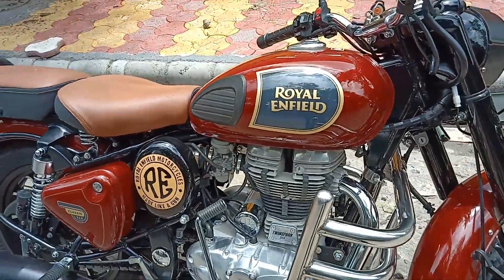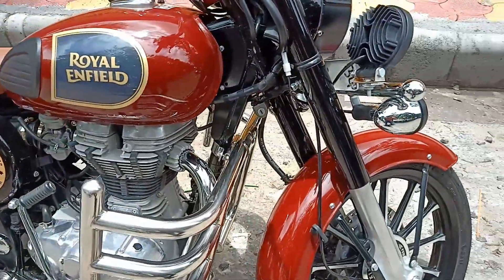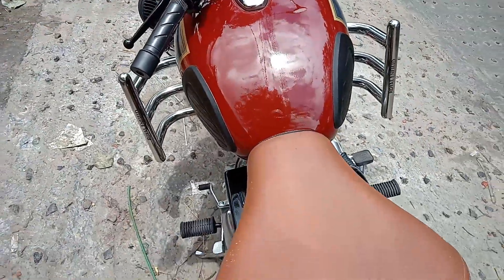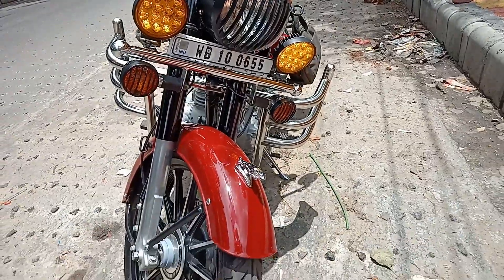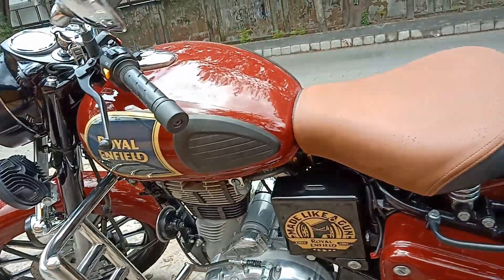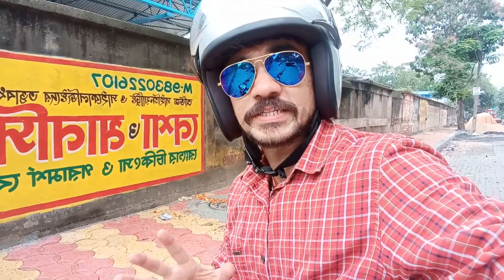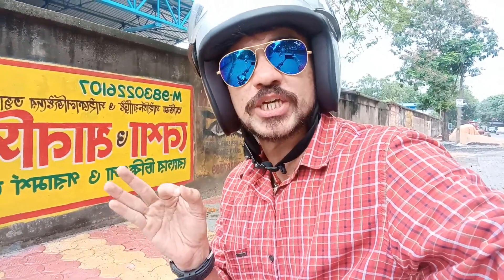No major problems remaining. Whatever problems were there before are almost gone. The vibration is not there now. This is my brand new Royal Enfield Classic 350. After servicing, the engine has become very smooth and very powerful — the performance has become excellent. It's astonishingly very good.